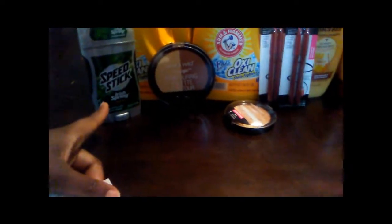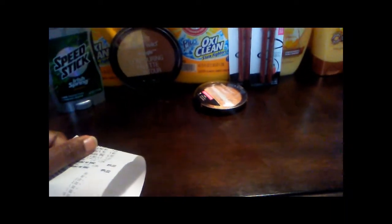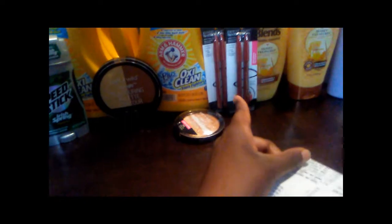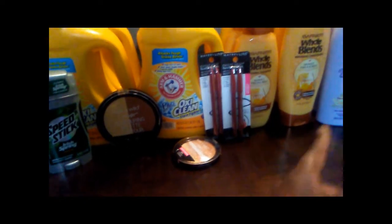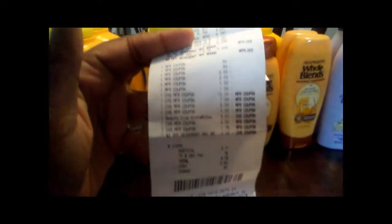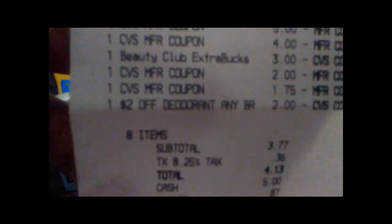After all my coupons — I had a two-dollar CRT for deodorant, so I used that along with two fifty-cent coupons from coupons.com. There were no coupons for Wet and Wild. I had dollar-off coupons for the Maybelline, and for the Nivea I had two-dollar-off coupons. Overall, I rolled my ECBs and ended up paying four dollars and thirteen cents.